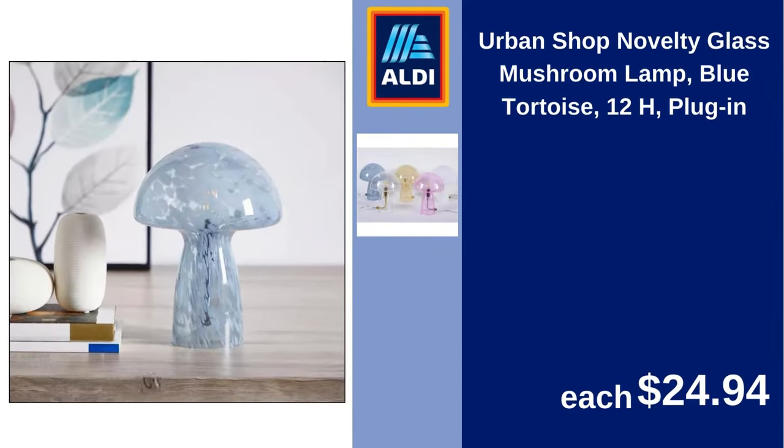Urban Shop novelty glass mushroom lamp, blue tortoise, 12H, plug-in. $24.94.